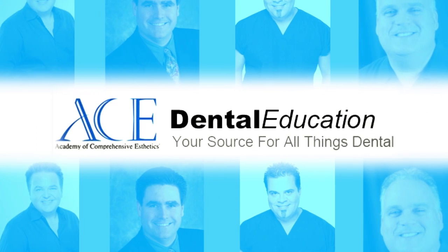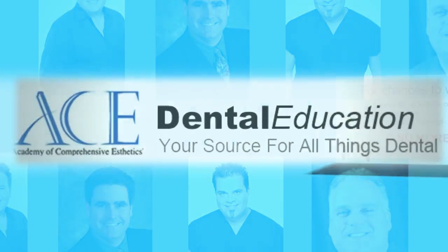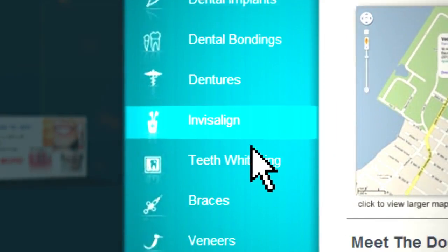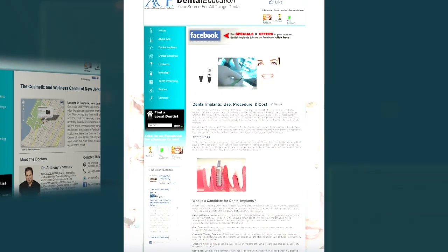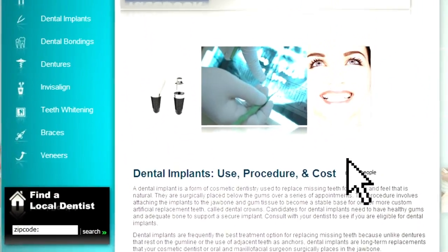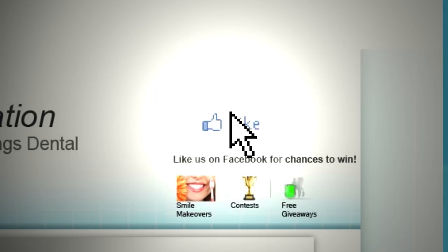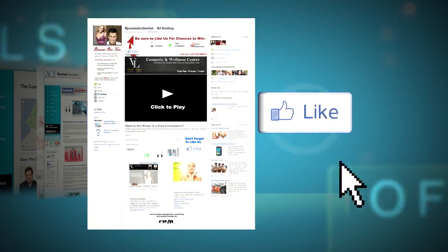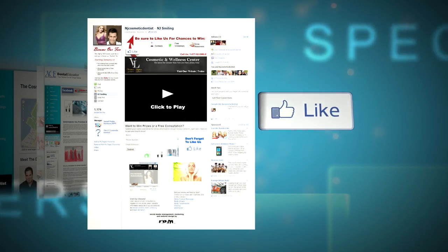To find an Ace Associate in your area and to take advantage of discounts and specials, simply go to the Ace Educational Resource site and click on the procedure you're interested in. Once on that Facebook page, you'll see more educational information. Just like the page and enter your zip code, and you'll be sent to your local Ace Associate. Like their page to see what specials are available.